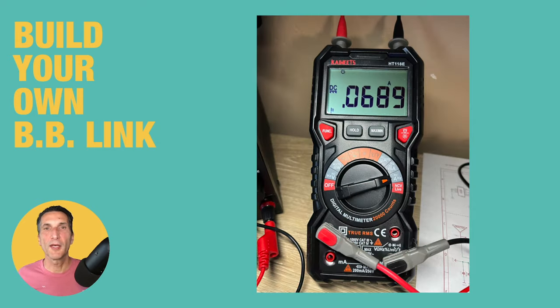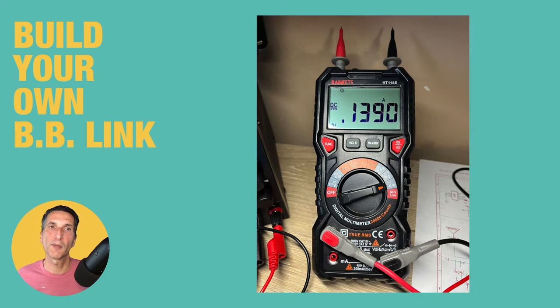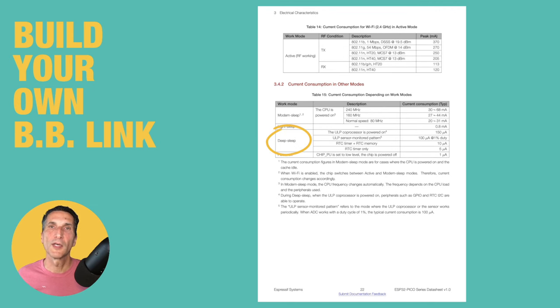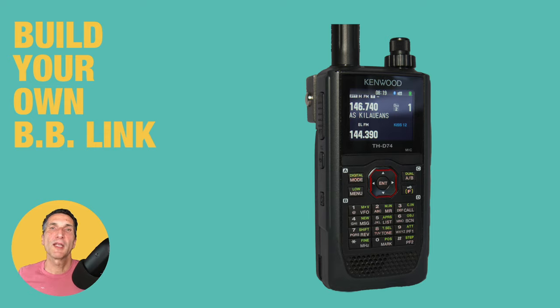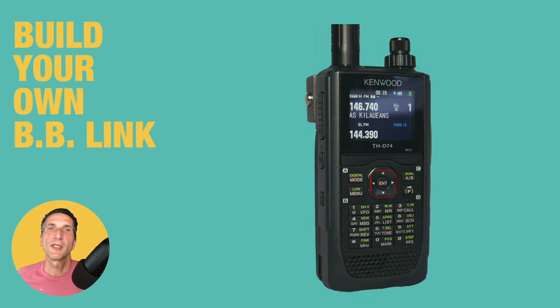Let's take a quick look at power consumption. On standby, the adapter draws around 70mA. When both Bluetooth connections are active, it goes up to 140mA. On a 600mAh battery, that gives you about four hours of continuous usage. One of the cool features of the ESP32 is deep sleep — when the device is asleep, it draws only about 40µA, which means your battery won't drain if you leave it off for an extended period of time.